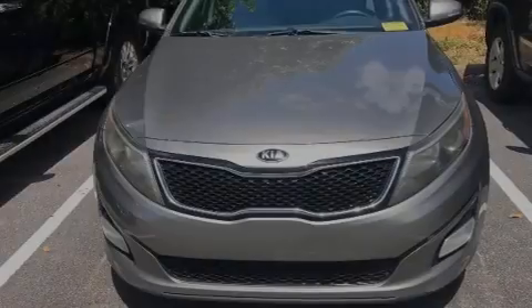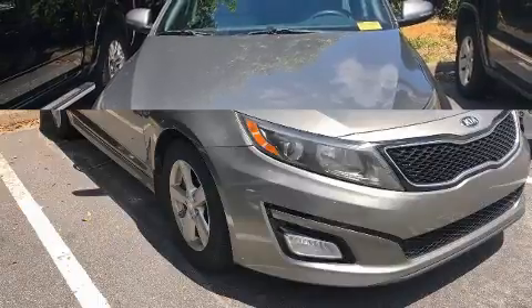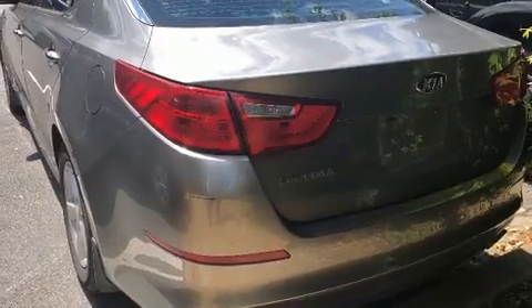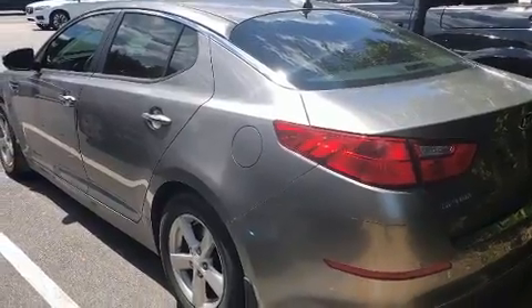Introducing the 2014 Kia Optima. This four-door, five-passenger sedan provides exceptional value. Smooth gear shifts are achieved thanks to the 2.4-liter four-cylinder engine, and for added security, dynamic stability control supplements the drivetrain.